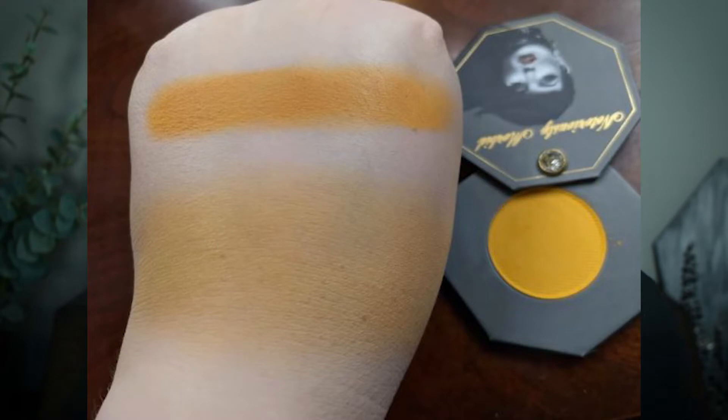Up next are another two matte blushes. I personally will not be using these as blushes but as eyeshadows — I'll show you why in a moment. These come in really pretty paper octagon packaging, which I personally think is super cute. You actually slide them open, and they have a magnet attached so they stay shut. The first shade is called Hader, and it is a matte sunflower yellow blush.